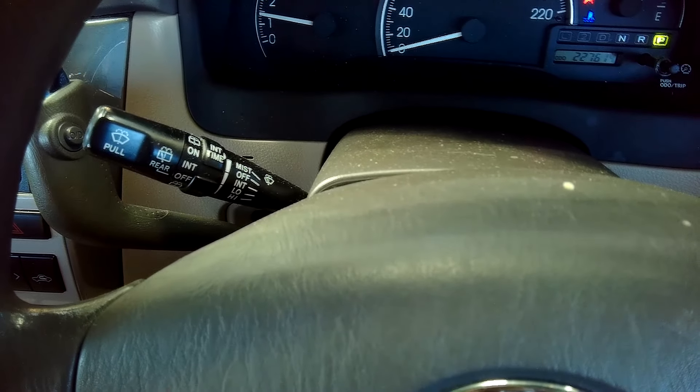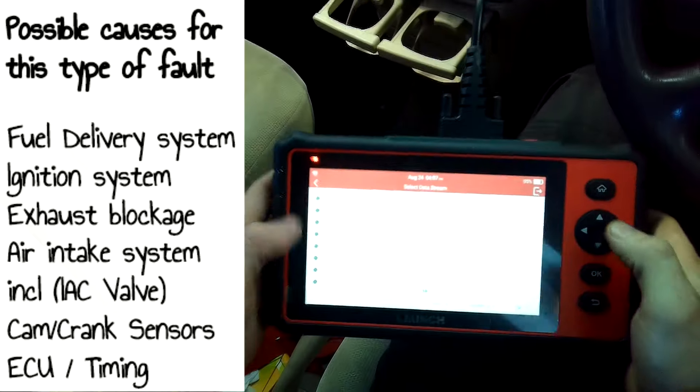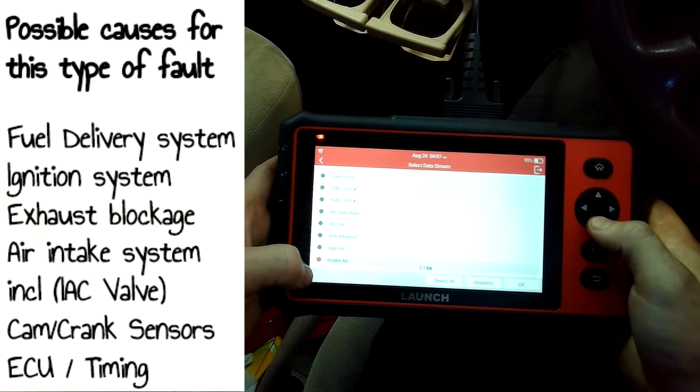So I was brought in to do some diagnostic checks and figure this out. In this video I'm going to go through a step-by-step of how I done my diagnostic flow on it.